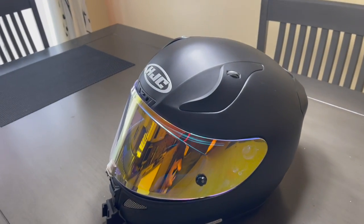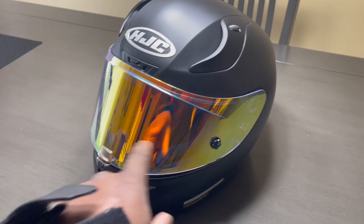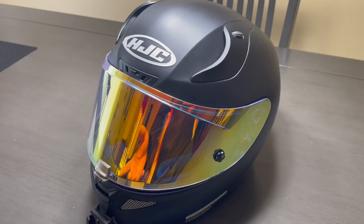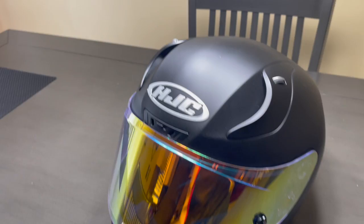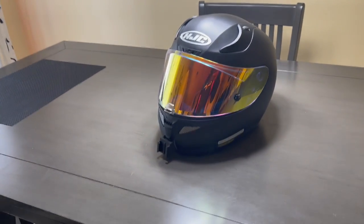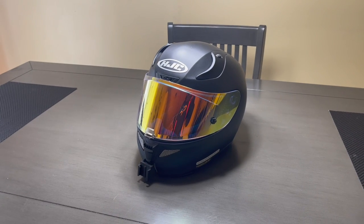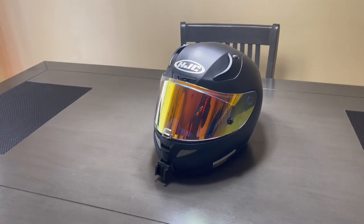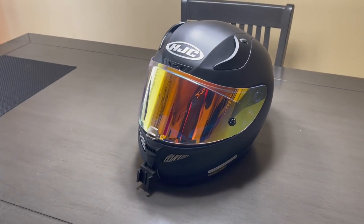As you can see, I have the mirror tint on there — it's kind of like gold and red and it changes colors, but I think it looks pretty cool. This is considered a premium helmet. Obviously it's not like an AGV Pista or whatever — that's like $1,700 — but it's a major upgrade from what I had.